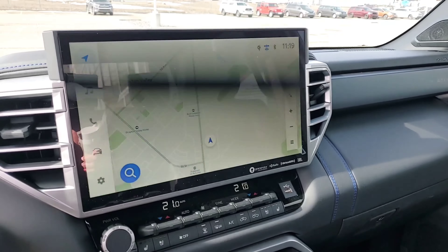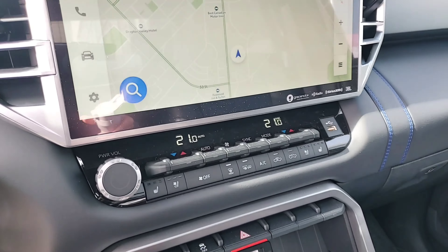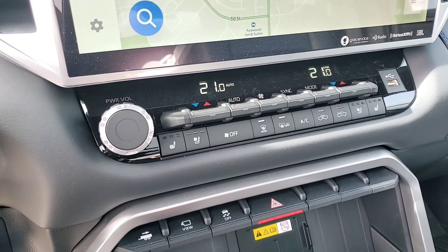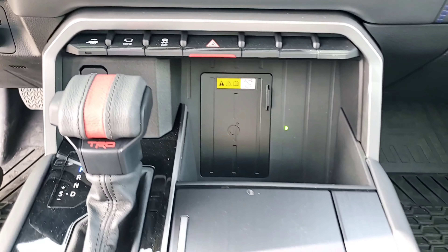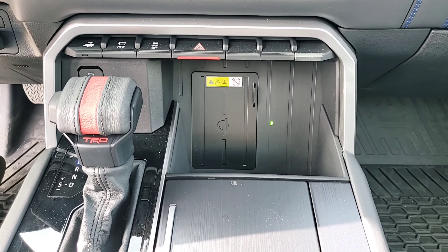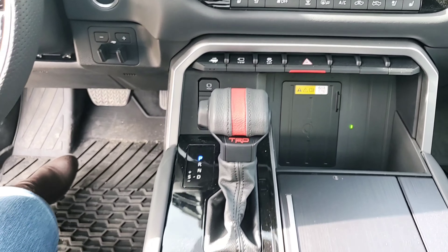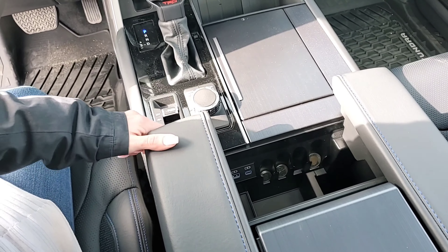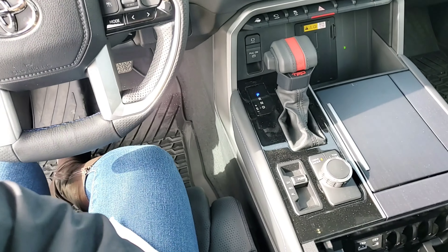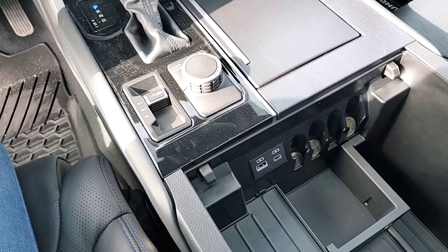We've also got the available 14-inch touchscreen — this screen is massive — housing your cloud navigation, wireless Apple CarPlay, and wireless Android Auto. We've also got heated and cooled front and rear seats to keep everybody happy, plus the Qi wireless charger and tons of storage space. You can slide this, and there's also a button on the armrest so you can pop that open.